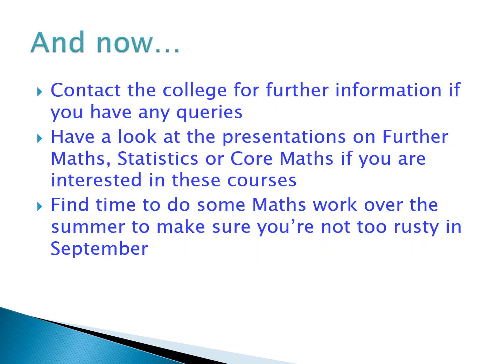To finish off, I hope the presentation has given you clear information about A-Level Maths in particular and the other courses available within the department. Do contact the college if you have any further queries, and have a look at the other presentations for further maths, statistics, or core maths. Please find some time to do some maths work over the summer to make sure you're not too rusty if you're planning to join any of our A-Level maths courses.